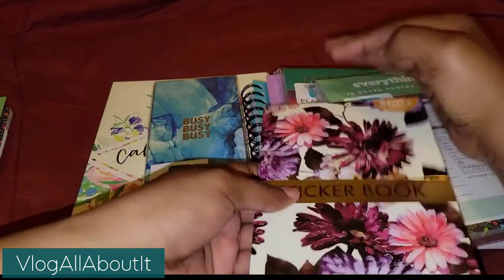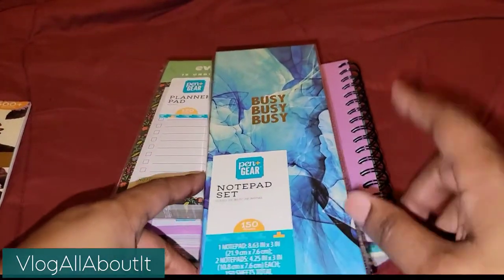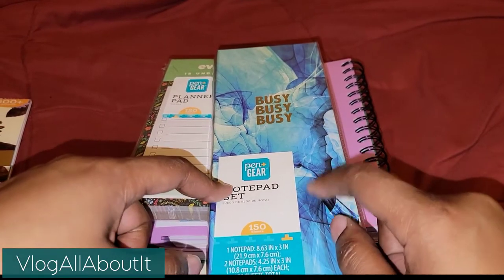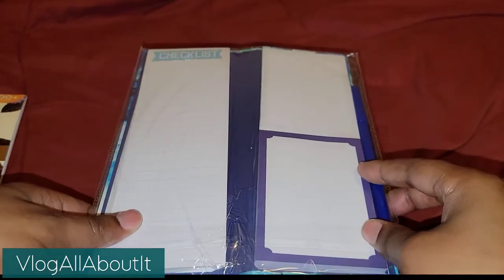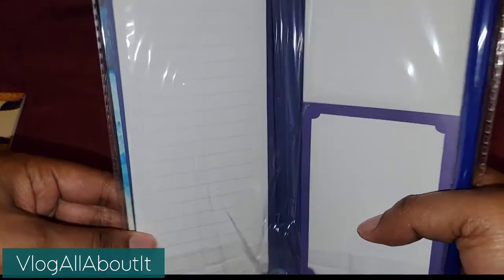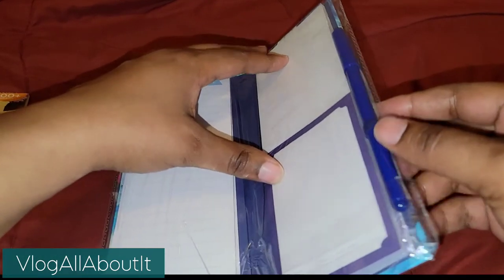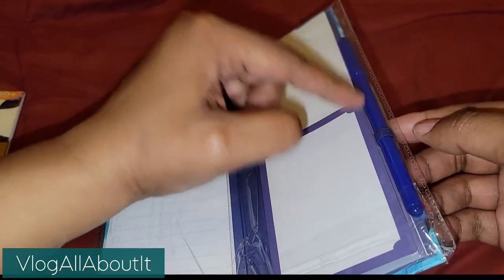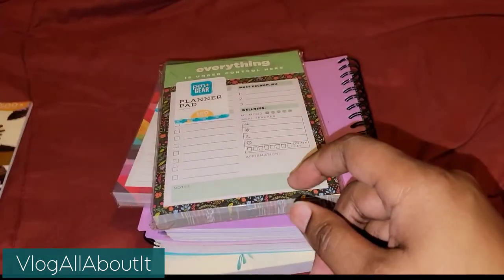Here we have the notepad set. If you've seen my previous videos, I have maybe four of these, but I think they're pretty cool. It has a checklist — these are not sticky, by the way; you just rip them off. It comes with a pen, and the pens in these are actually pretty decent. This was $2.08, which is not bad.